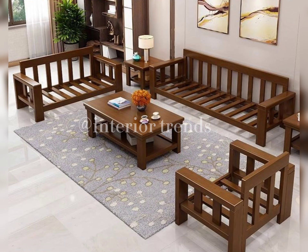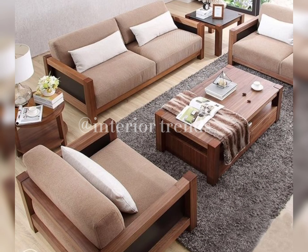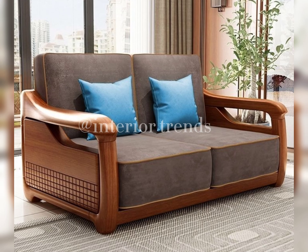Before we jump into the designs, let's talk about the importance of choosing the right sofa set for your living space. The sofa is the centerpiece, the heart of your living room, and selecting the perfect one can truly elevate the entire ambience.